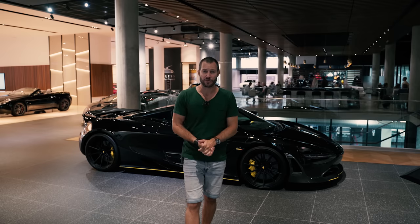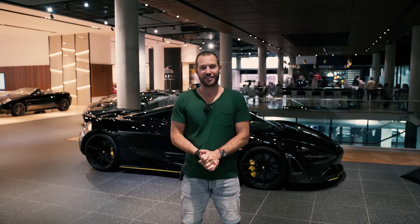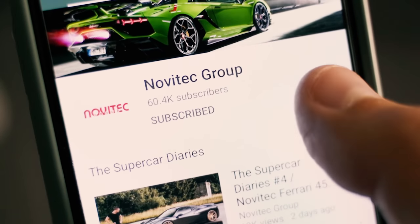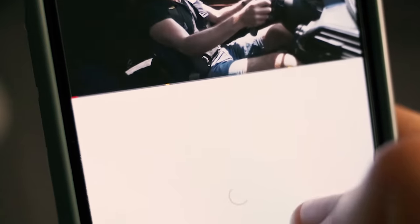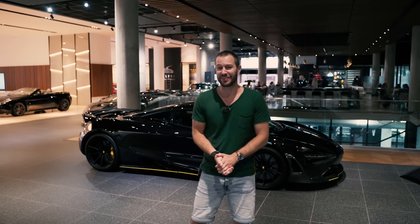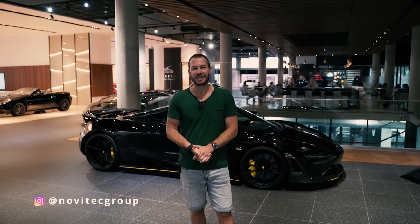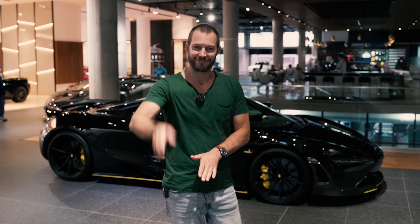Guys, I think that is it for today, unfortunately, and we shall be seeing you in the next video. If you haven't yet, subscribe to our YouTube channel, hit that like button and the little bell icon on the right-hand side — that way you'll get notified every time we upload a new film. You can follow us on Instagram at Novitec Group, and you can follow me personally. I will see you guys in the next video. Until then, that's all for me. Ciao.